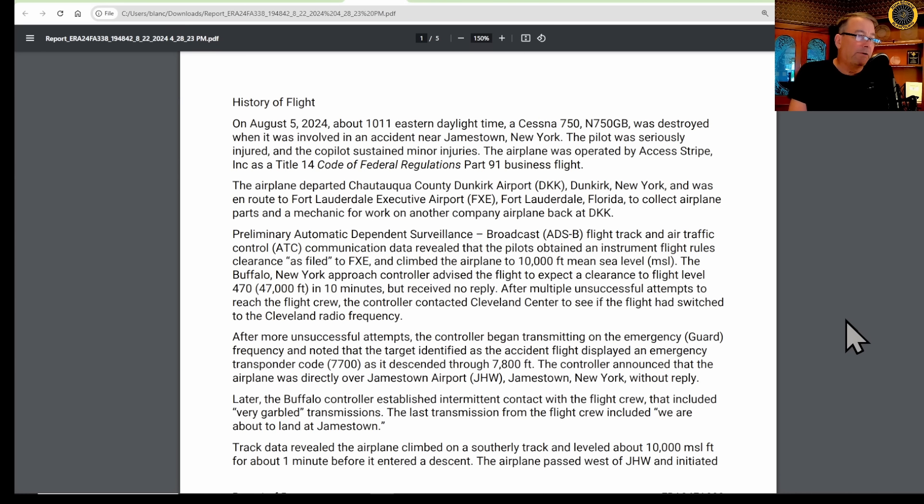On 5 August 2024, about 10:11 Eastern Daylight Time, the Cessna 750 November 750 Gulf Bravo was destroyed when it was involved in an accident near Jamestown, New York. The pilot was seriously injured and the co-pilot sustained minor injuries.